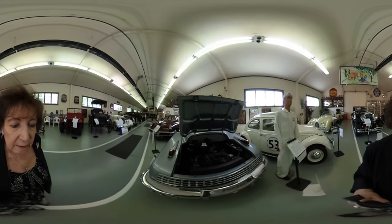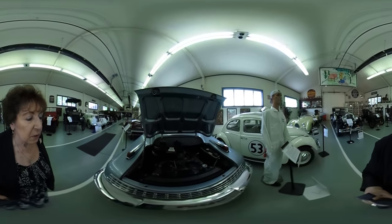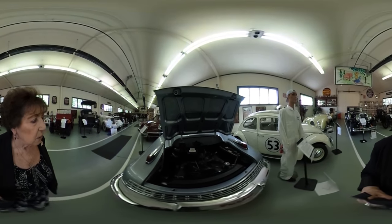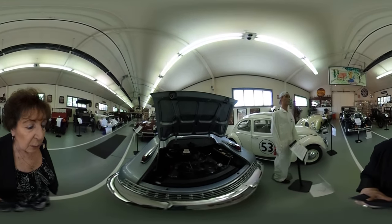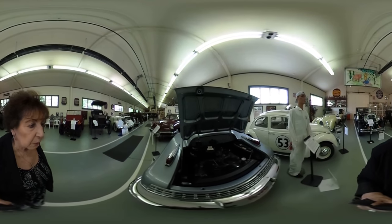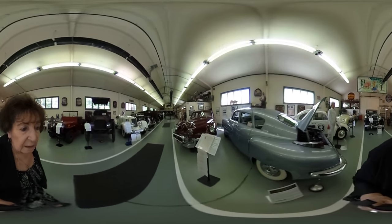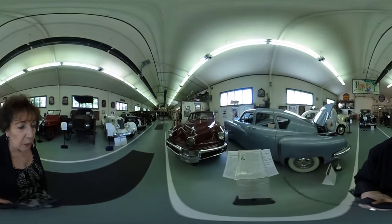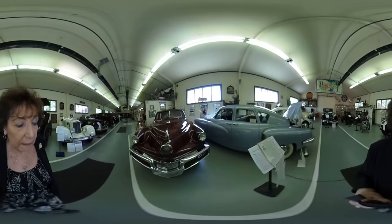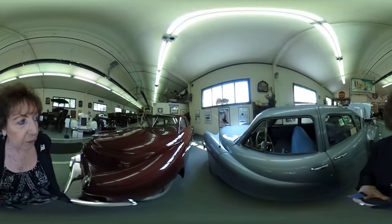This is the Tucker. The story of Mr. Tucker was similar to Mr. Carroll — he built 51 cars. He got into a lawsuit, which he won, but by the time it was settled he didn't have the money to continue on. There were 51 built, and this is number 13. The maroon one is the Tin Goose — that was the first one he built. The fronts are different and the heights are different; the first 25 cars were all different to a certain extent.